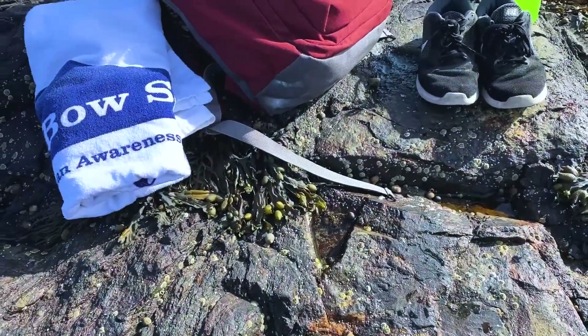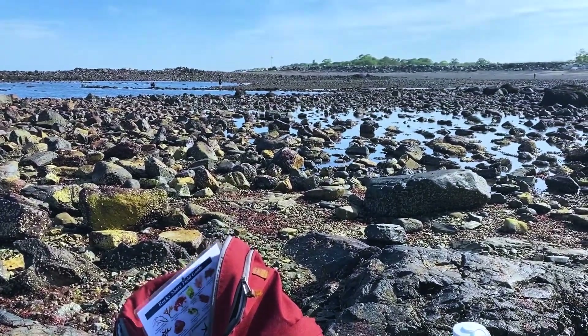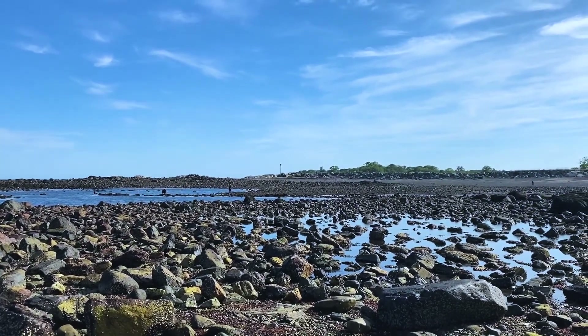A change of clothes, towel, extra socks, and even another pair of shoes to change into may also be something to consider for once you are done tide pooling.